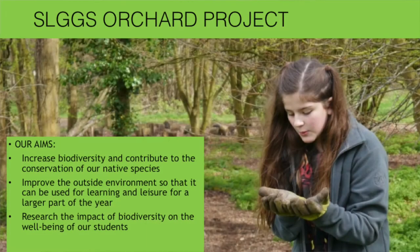Good afternoon everyone. This is our orchard project. Here on site at Langton Girls Grammar School we have a nature reserve which we call the orchard. We have several aims: firstly to increase biodiversity and contribute to the conservation of our native species on site, to improve the reserve as a place for learning and leisure, and most importantly to investigate the direct impact of biodiversity on student well-being — both physiological and psychological benefits.